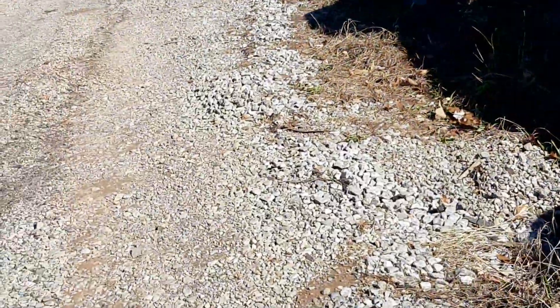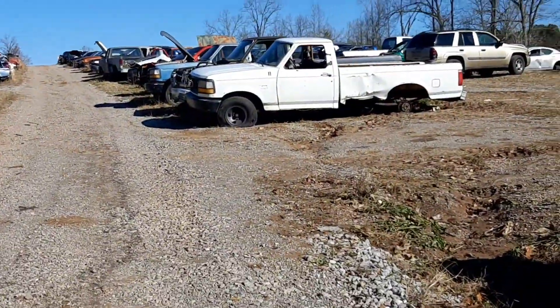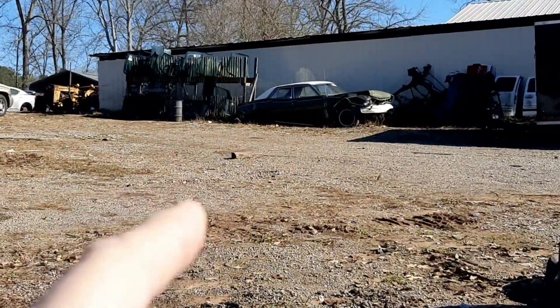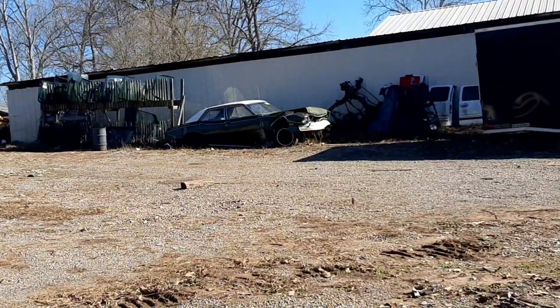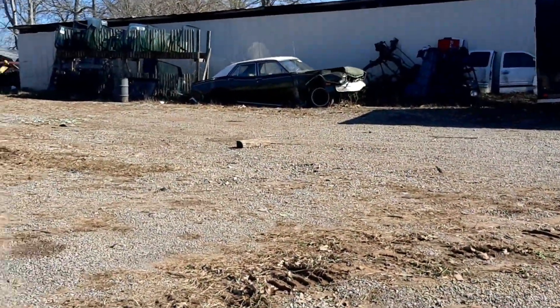Anyway, once again, I'm coming up here with my list. Oh hey, look at that. I don't know if that's a Mercury Comet or a Ford Maverick. I hadn't seen one of those. Yeah, the Mercury Comets look the same, basically.